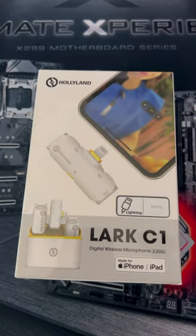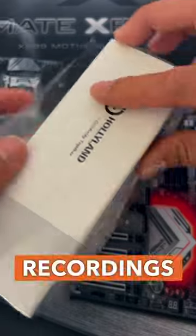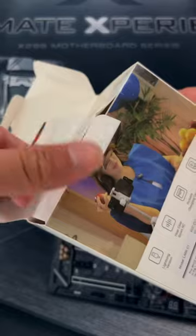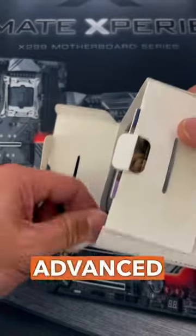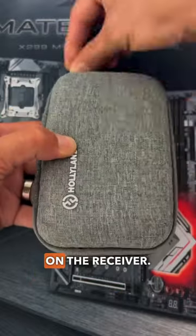This is the Lark C1, an ultra-compact premium wireless lavalier mic ideal for audio recordings on your iPhone. It offers all-day recording battery life of up to 32 hours and features advanced sound processing technologies and M5 certified lightning interface on the receiver.